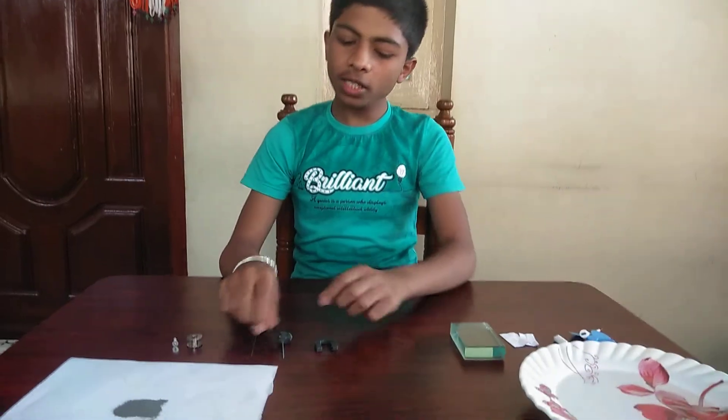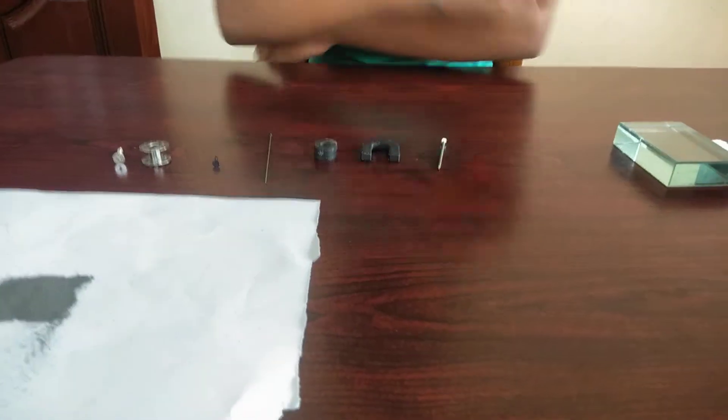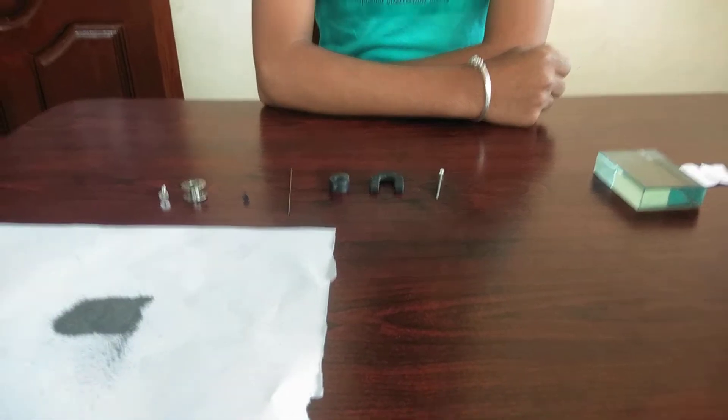So this is how magnets were discovered. Friends, while we keep talking about magnets, we will come across two types of materials which a magnet attracts. First is magnetic materials and second is non-magnetic materials. First, let us see the non-magnetic materials.